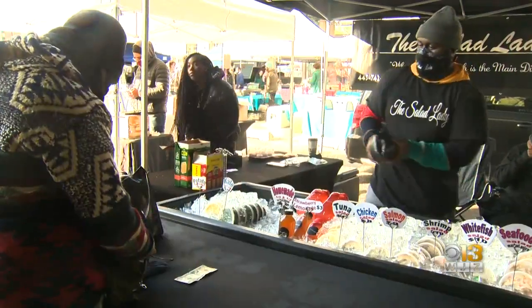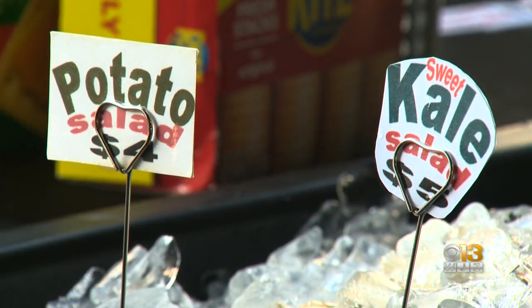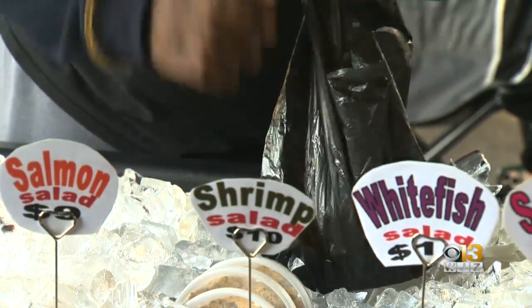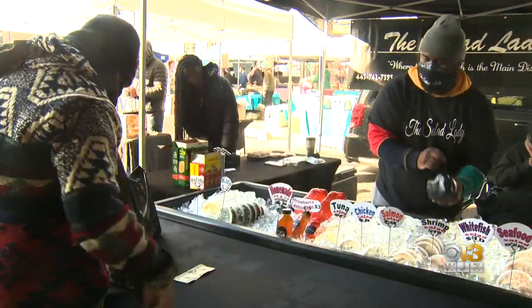Not in the mood to cook, there's prepared food too. Salad Laney had customers lining up before 7 a.m. We have your sides, where the side dish is your main dish. We do potato salad, we do egg salad, seafood salad, pasta salad, shrimp salad. We have a numerous amount of salads that can go with your main course.